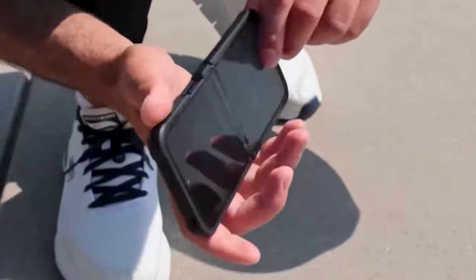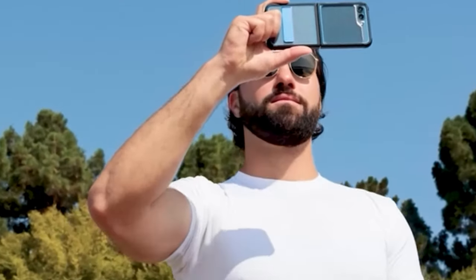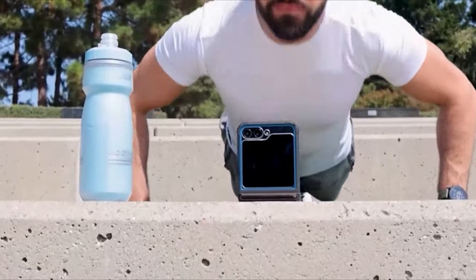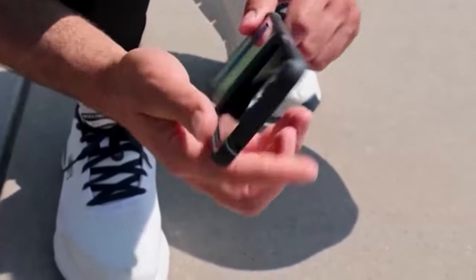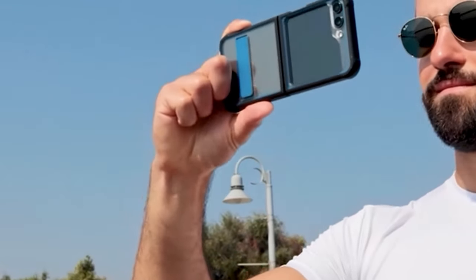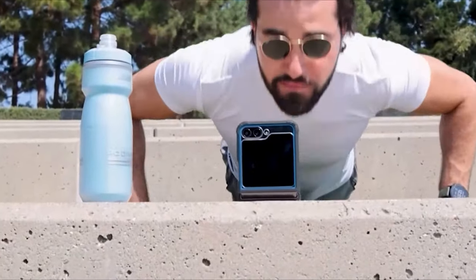At number four is the Poetic Guardian case. With the Poetic Guardian case, you're equipped with all-encompassing protection, boasting military-grade durability that effortlessly deflects drops with ease, ensuring your device remains unscathed. Reinforced corners and lips provide additional safeguarding for both the screen and camera, minimizing the risk of damage from impacts.